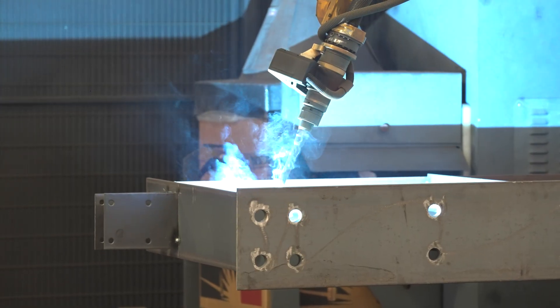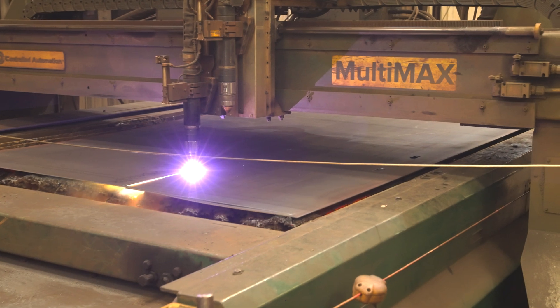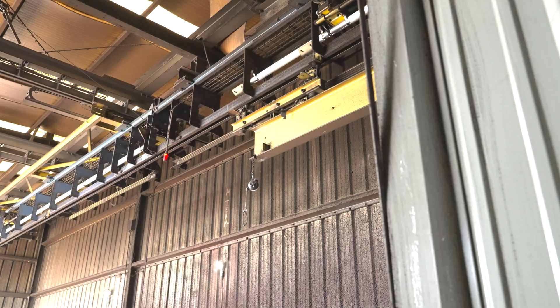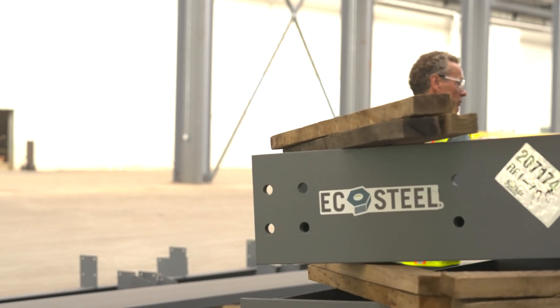As I walked through the plant, I was very impressed with the automation and technology being used. These systems accelerate the fabrication and minimize mistakes, exactly what Claris is looking for from a design-build partner like EcoSteel.